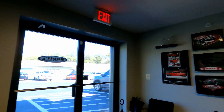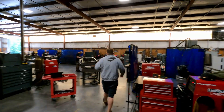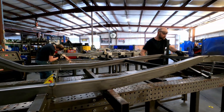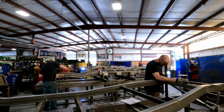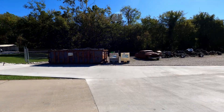Jeff took us around and gave us a nickel tour of Scott's Hot Rods. This is the lobby and the back area is all the manufacturing stuff. Scott's Hot Rods will build you a full chassis for your classic car or truck, fully assemble it for you and send it out to you.